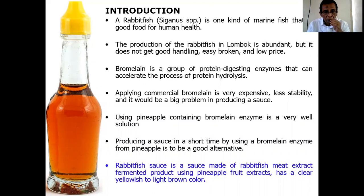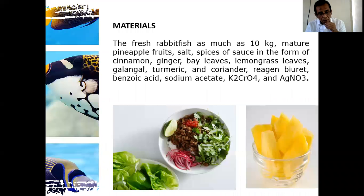Rabbit fish sauce is a sauce made of rabbit fish meat extract — a fermented product using pineapple fruit extract — with a clear yellow to light brown color as shown in the picture. The ingredients used in this study are as follows: fresh rabbit fish, pineapple fruit, salt, spices, and some chemical compounds such as uric acid, benzoic acid, sodium benzoate, potassium chromate, and silver nitrate.